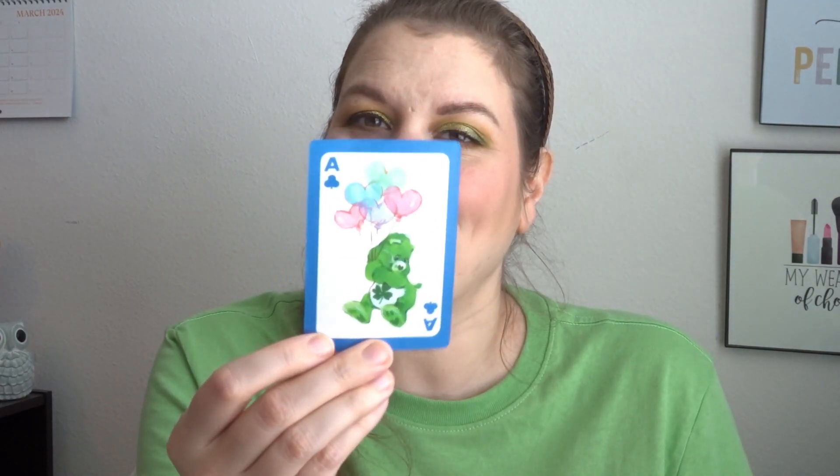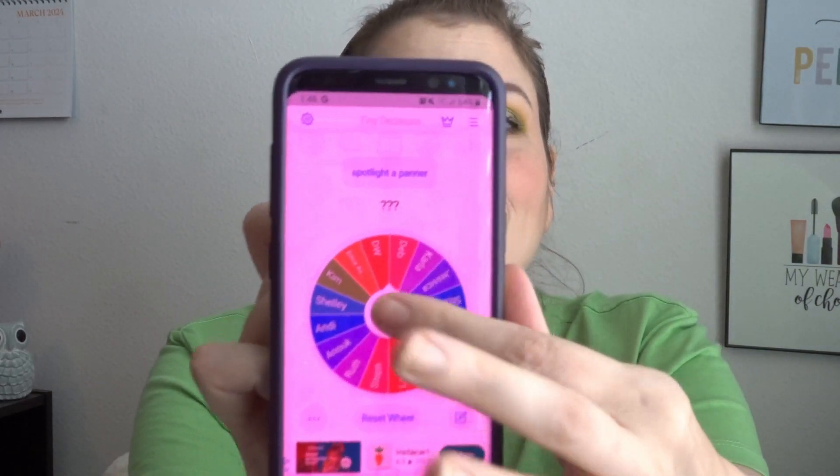So the Ace of Clubs is the get out of jail free card — and I'm one of those very few people who does not like Monopoly. My family loves it and will play for days, going to bed and coming back the next day. Nope — ADHD people need quick games. I'm going to keep the Ace for later in case that mean old Mr. J (Joker) comes around. Lucky Bear is going to help me with that one! I drew another card, which was the Seven of Clubs — Spotlight a Panner.